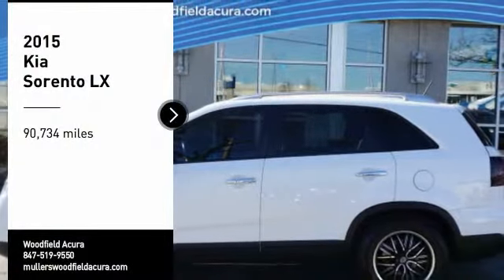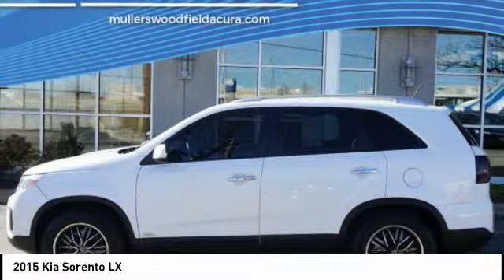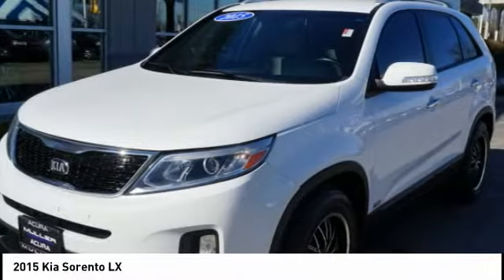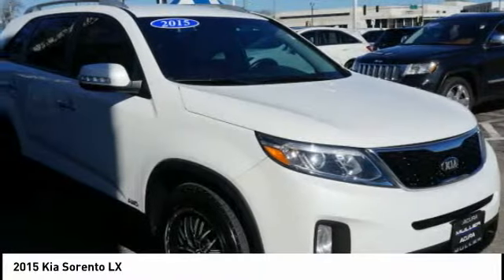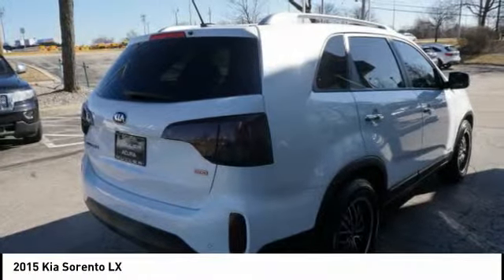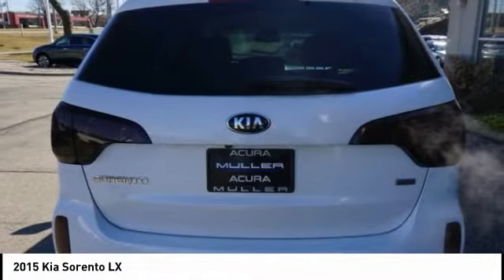You are going to love the 2015 Sorento. The Kia Sorento is a comfortable riding, powerful, compact SUV loaded with impressive standard features. Take one look at its stylish, sleek design and you'll want to cross over to a Sorento.